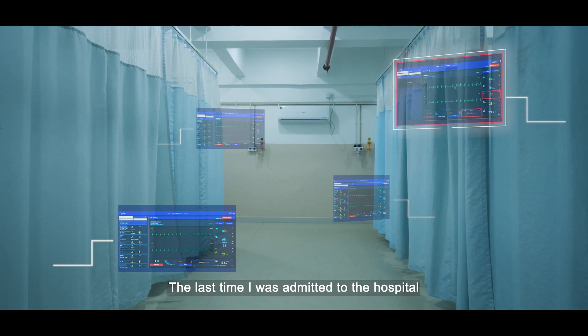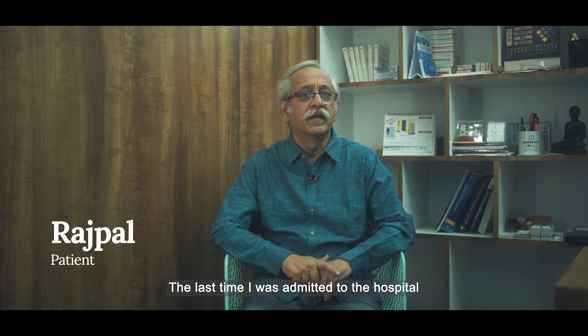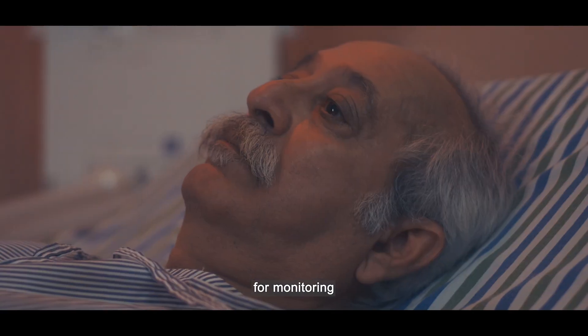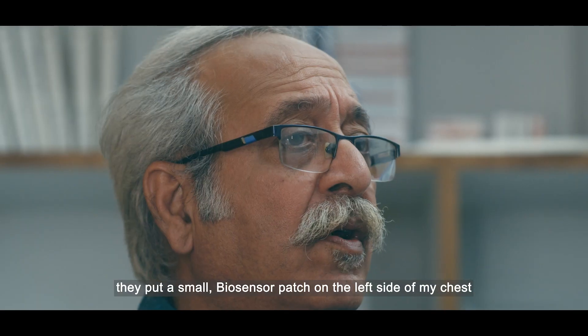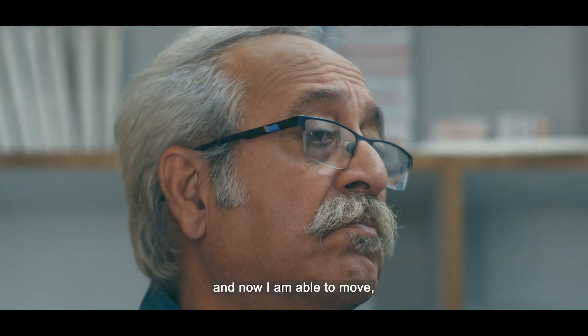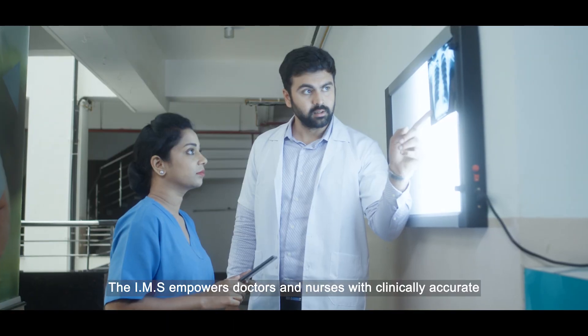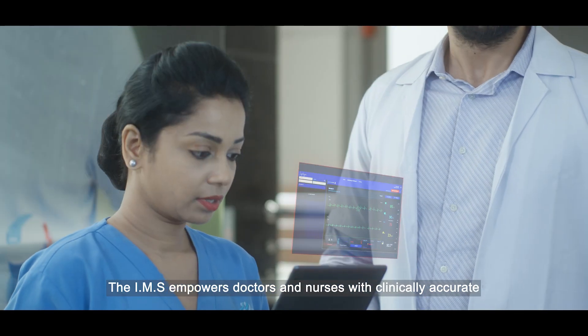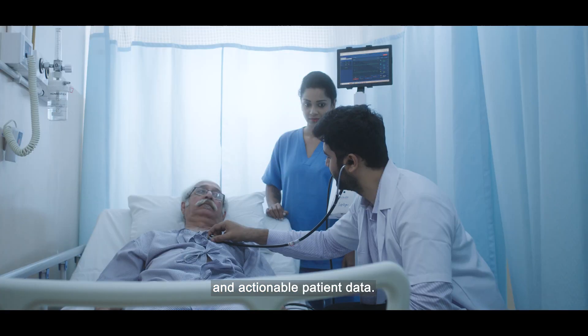The last time I was admitted to the hospital, I had to stay in the ICU ward for monitoring. But this time, they put a small biosensor patch on the left side of my chest, and now I'm able to move much more freely. The IMS empowers doctors and nurses with clinically accurate and actionable patient data.